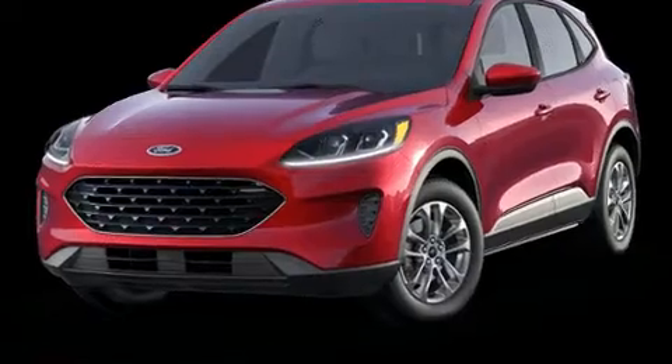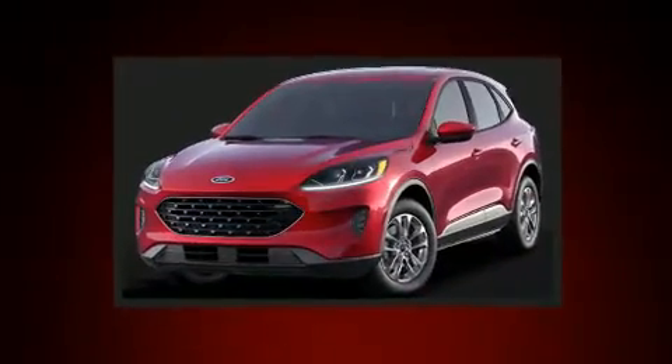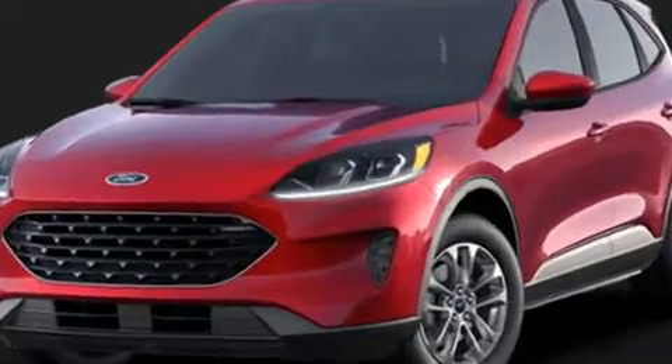Step into the 2021 Ford Escape. Under the hood, you'll find a four-cylinder engine with more than 150 horsepower, providing a smooth and predictable driving experience.